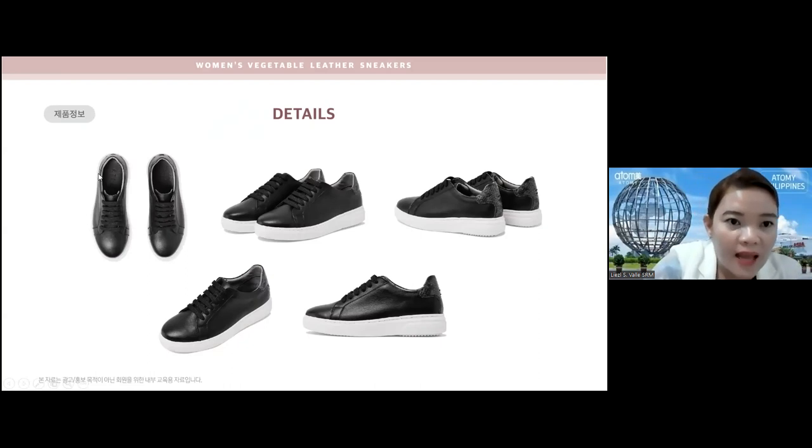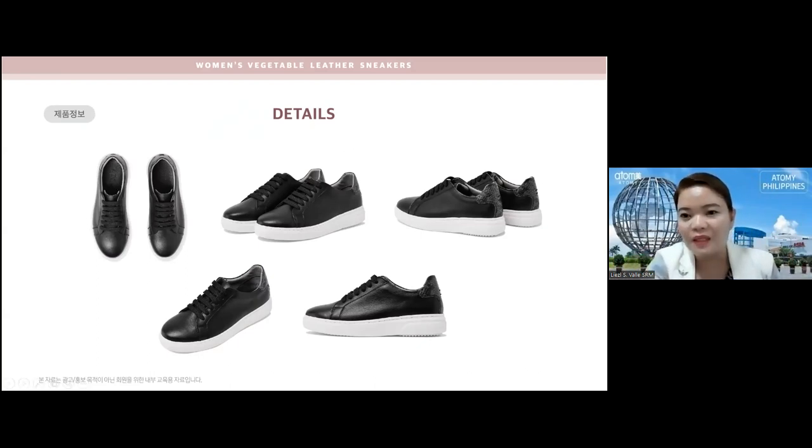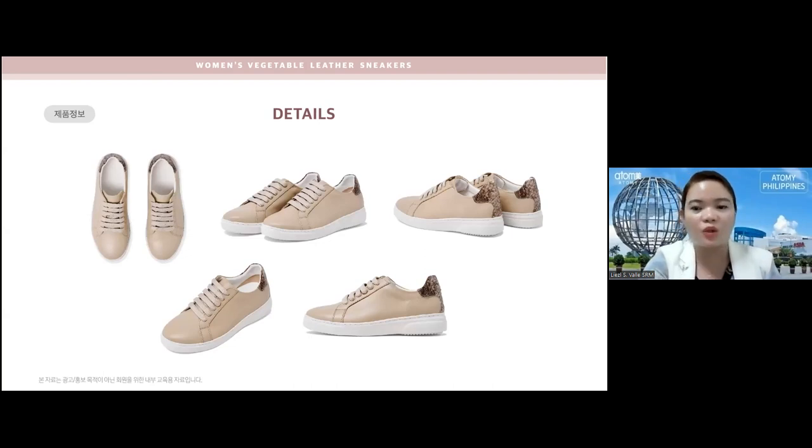Next is the black one. Don't worry — there is no Atomy sign visible on the back or on any visible part of the shoe. The Atomy logo is only on the insole inside. This is the side view with a glittery shoelace, the back view showing the python design, and you can see the 4.4 centimeter height effect. Even with that height effect, it's still comfortable to walk in and really light.